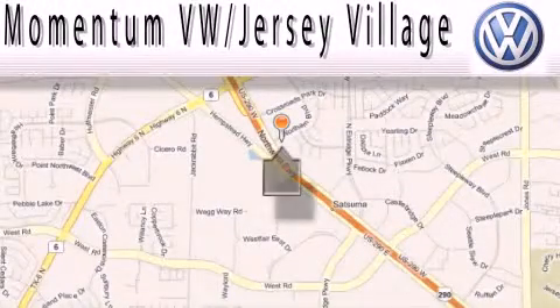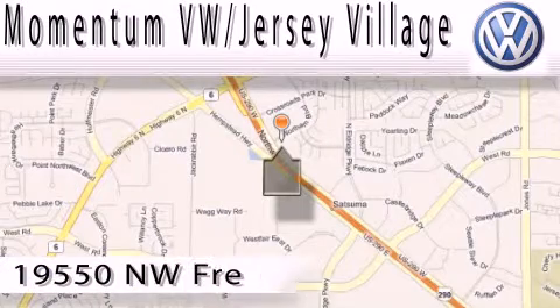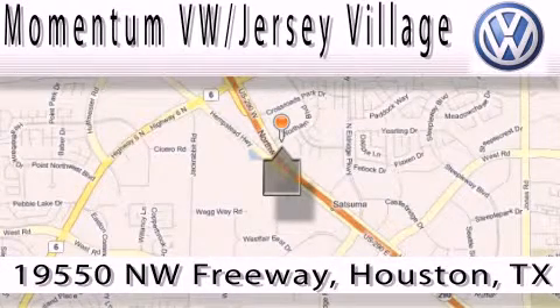Extreme low-pressure sales, extreme friendliness, and extreme fair pricing — that's Volkswagen of Jersey Village,